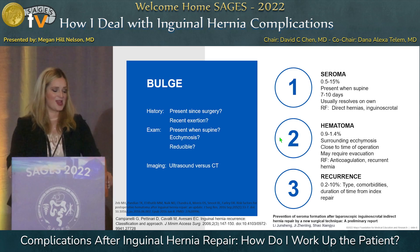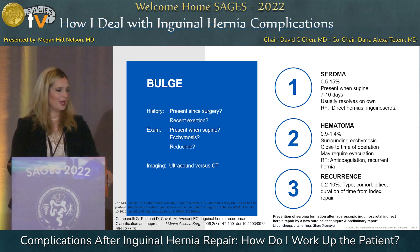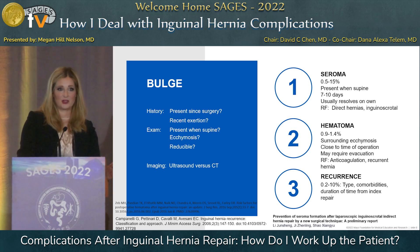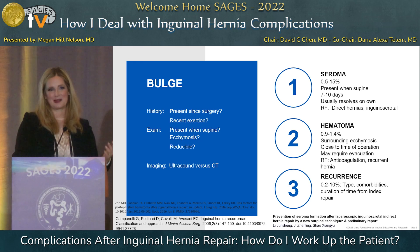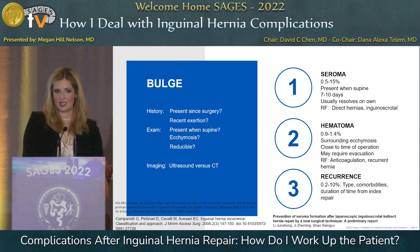When a patient comes in saying they have a bulge after surgery and think their hernia is back, a thorough history is key. Has the bulge been present since surgery, or did it show up days or weeks later? Was the surgery 20 years ago? The timing helps narrow your differential. Was there recent exertion — in Minnesota, often snow shoveling? Does it reduce when they lay down? Is there surrounding ecchymosis? I would favor CT for these patients.